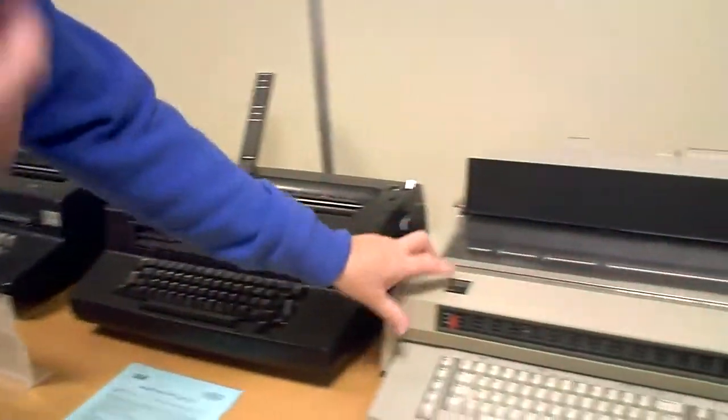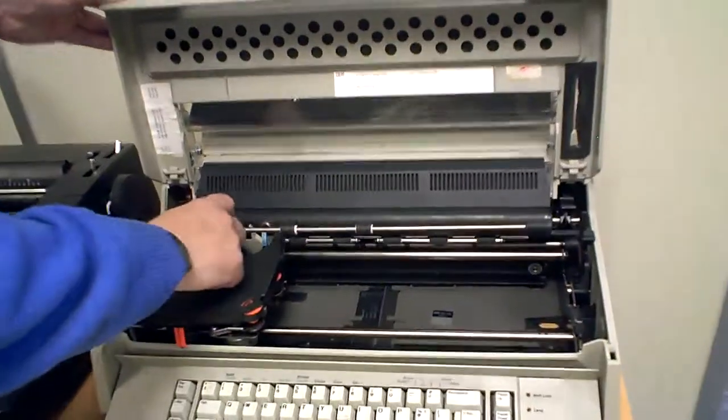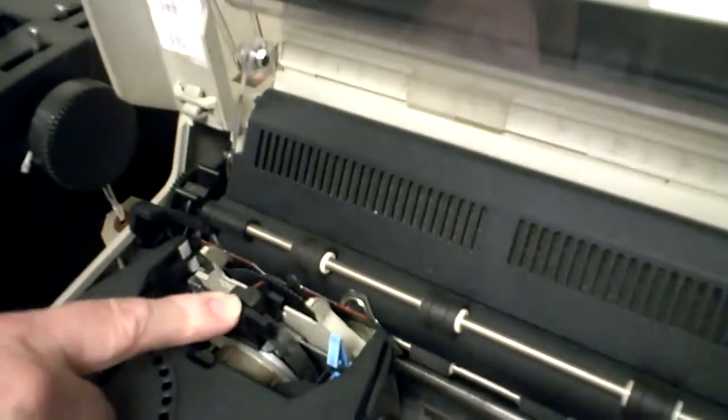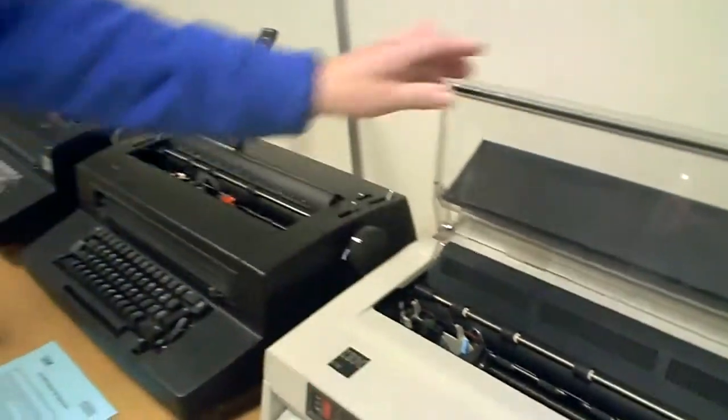Later on IBM moved off the golf ball principle onto the daisy wheel principle. As you can see, this has a spinning wheel with a hammer that pushes against it. These were the last of the IBM typewriters.